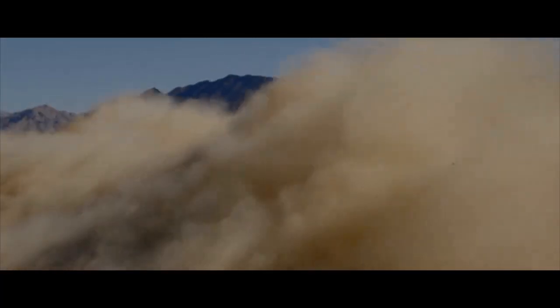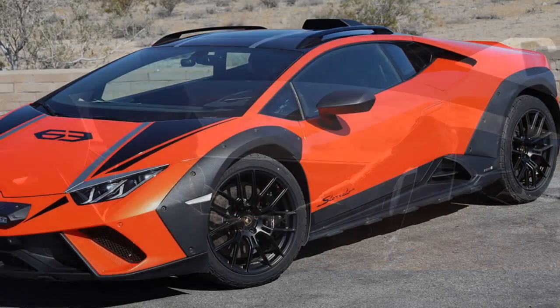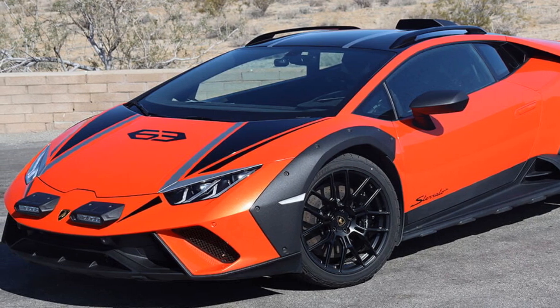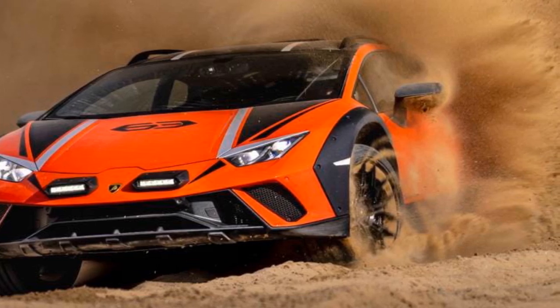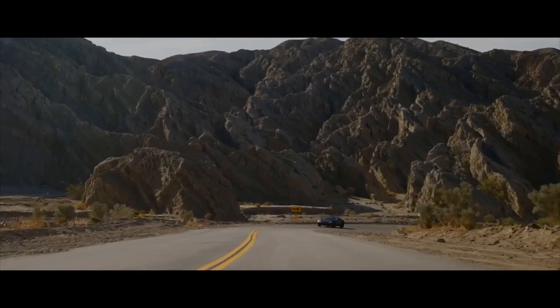So when Lamborghini handed me the keys to the Huracan Sterato but insisted I stick to the pavement, I wasn't exactly thrilled. While I can't give you a first-hand account of how this off-road-ready supercar performs when the terrain gets rough, I'll walk you through how it handles on the street and speculate on its off-road chops. I'll also dive into some of the key technical details along the way.